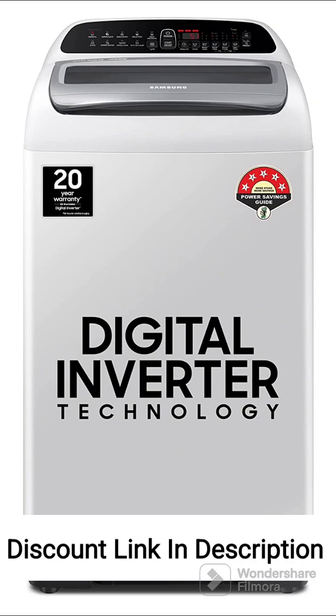The Samsung 6.5kg 5-Star Inverter Fully Automatic Top Loading Washing Machine, model WA65T4262GG, is a feature-rich appliance that combines convenience, energy efficiency, and innovative technology. Here are the key features and a positive review of this washing machine.